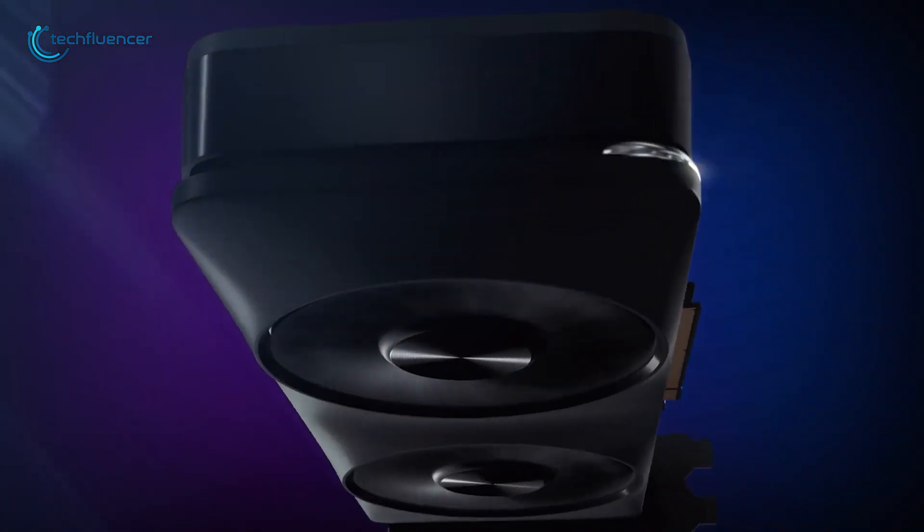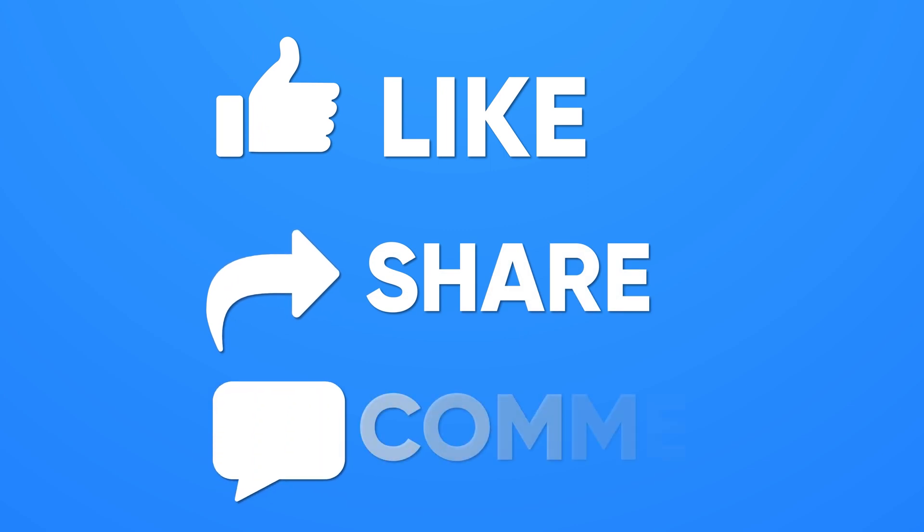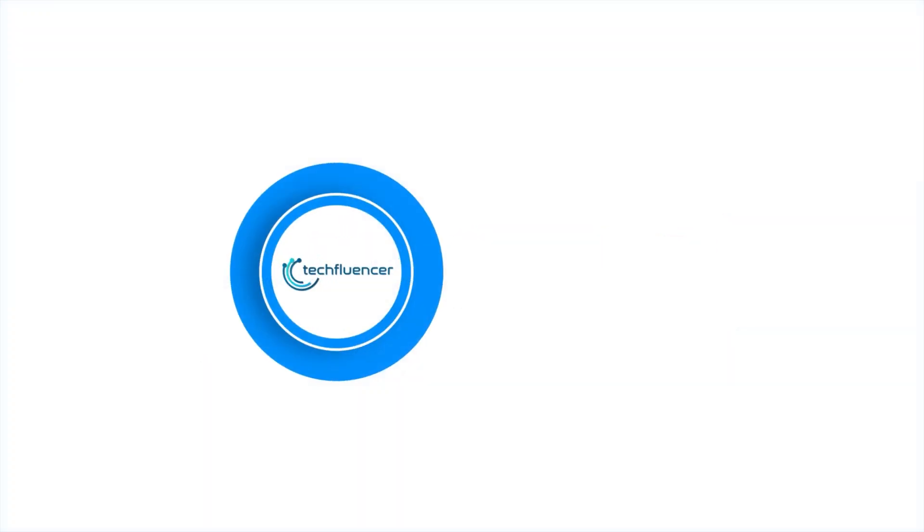That's all about the upcoming Intel Battlemage GPUs. Thanks for watching. If you found this video helpful, give it a thumbs up, share it with your friends, and comment down below to let us know what you think. Subscribe to our channel and hit that bell icon if you want to see more videos like this on your feed.